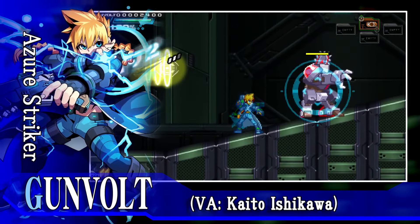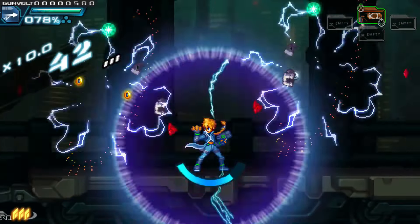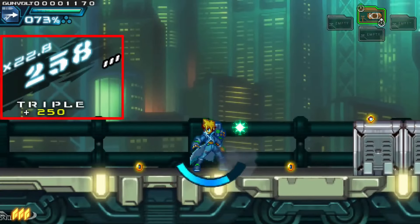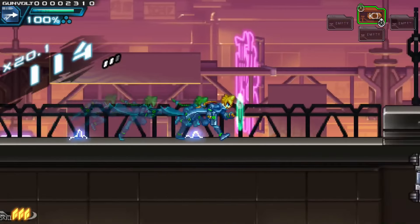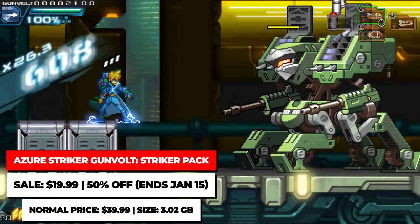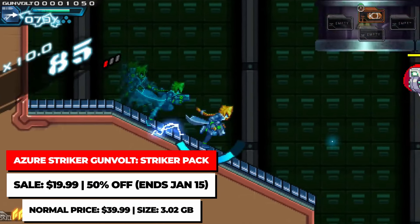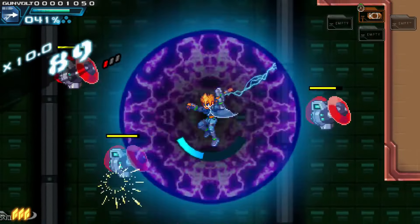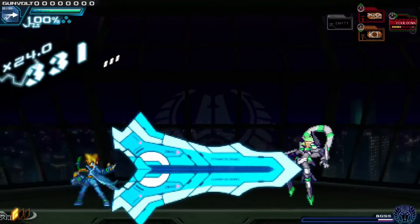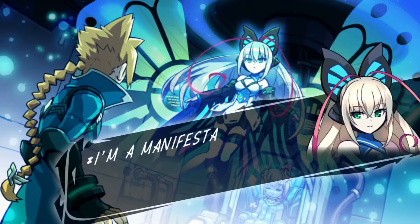Beyond the Bloodstained and Blaster Master games, Inti Creates is also known for the Gunvolt games, which are typically stylish action platformers with definite inspiration and vibes from the old-school Mega Man games and other action games from the 8-bit and 16-bit eras. The Azure Striker Gunvolt Striker Pack is an awesome entry point, as it contains Azure Striker Gunvolt Games 1 and 2 for $19.99. These games were previously on the 3DS but the Switch versions have been upgraded to 60 FPS and HD resolution, and include all the DLC. They look good, they play well, and the bundle is the best way to enjoy these games.